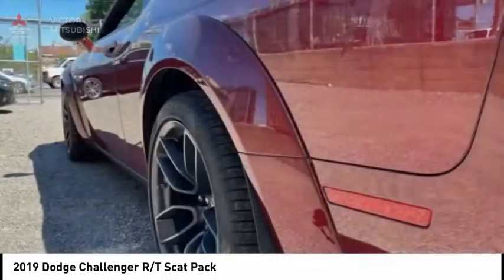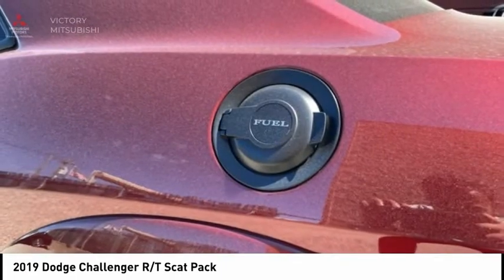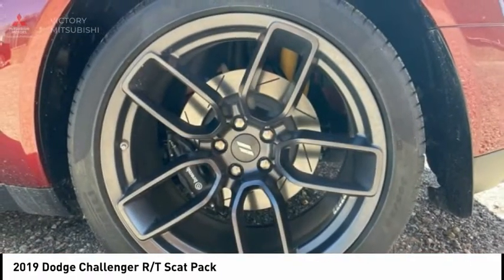Driver convenience group, four-wheel disc brakes, speed control, rear window defroster. This beauty will make even your house keys jealous. Drive it today.